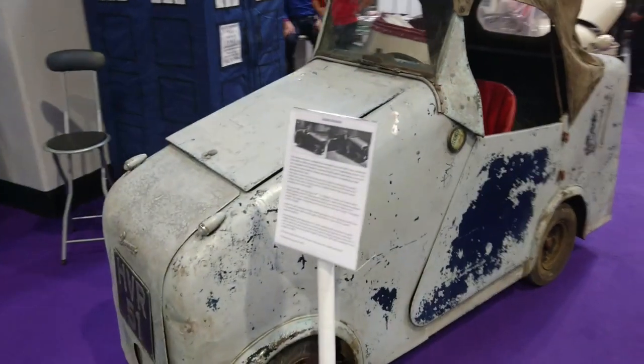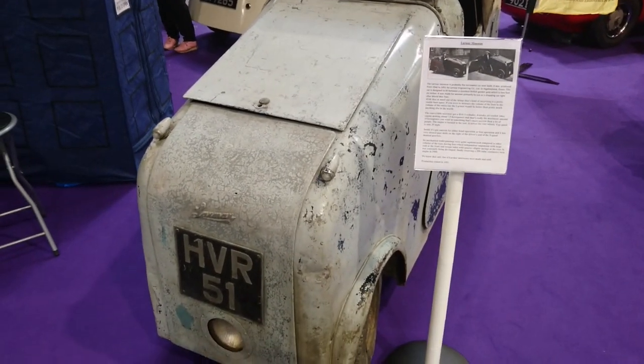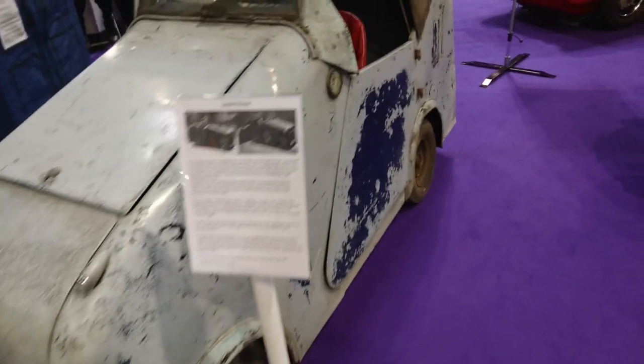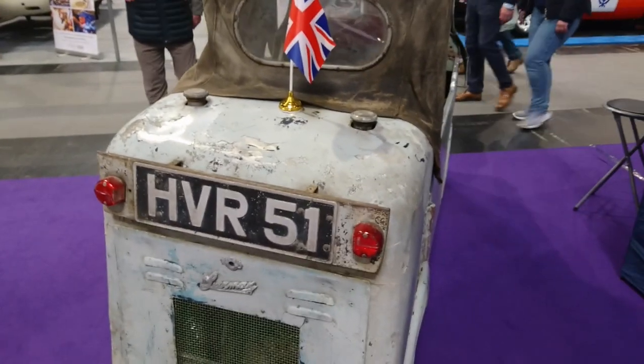This is something I've never seen before — a Lama Monarch car, the narrowest car ever built, made between 1946 and 1951. It's amazing to see something like this. I don't think I'm ever going to see another one of these.